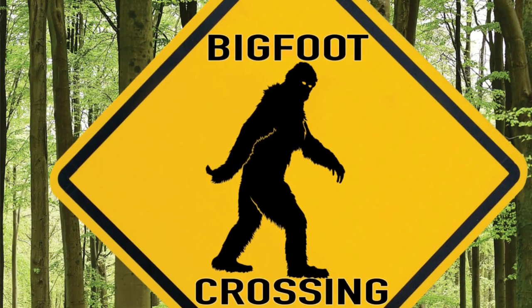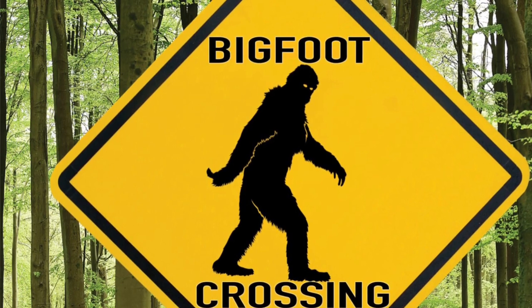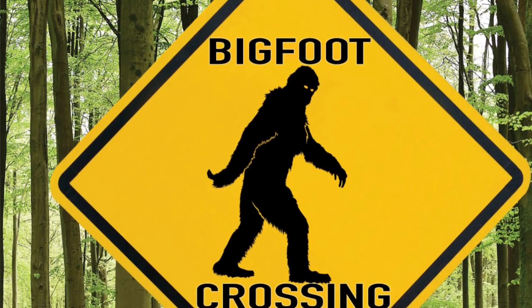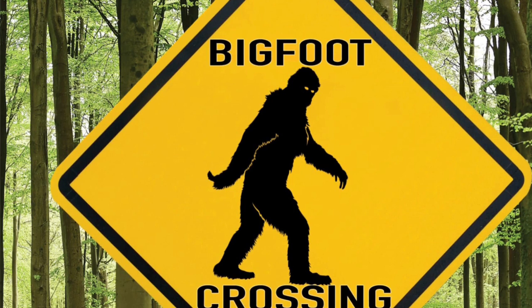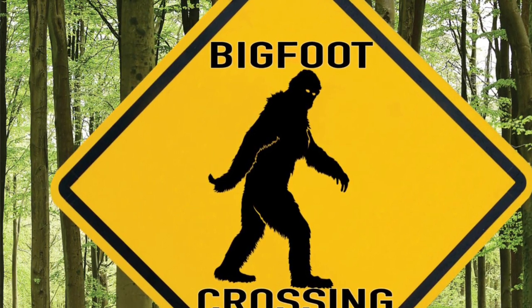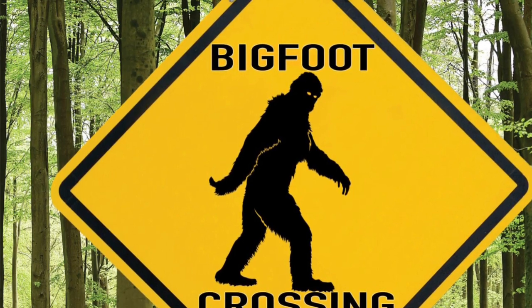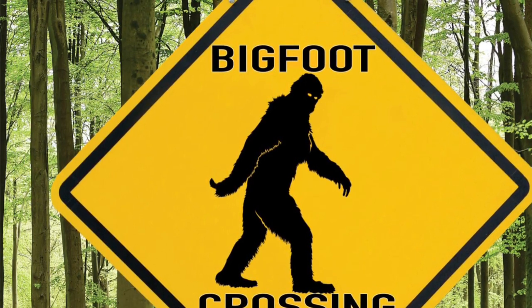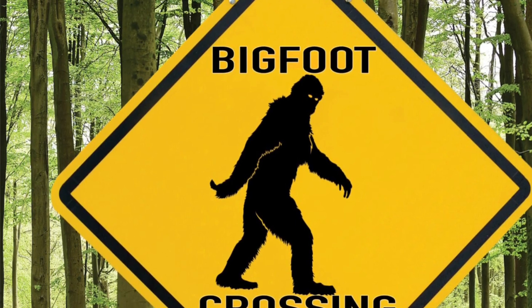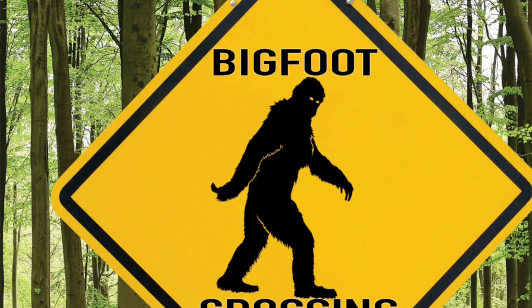While Bigfoot has been spotted all over Canada and the USA, in every single state except Hawaii, when you look into the stories, not everyone is necessarily seeing the same type of creature. I've found that the different types of Bigfoot in North America can be broken down into four groups. Since this is strictly North American Sasquatch, foreign fur beasts like the Yeti and Yowie will not be included.